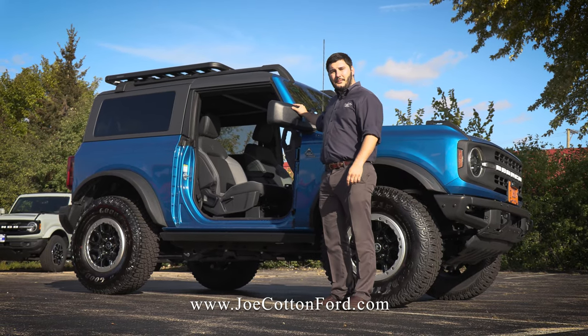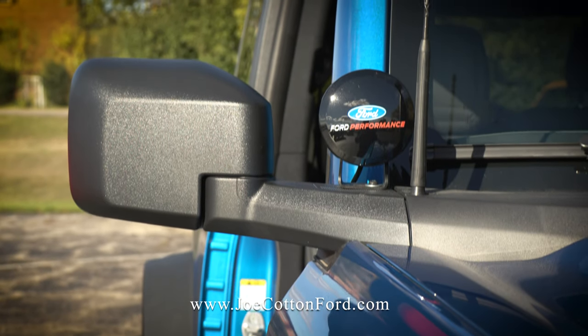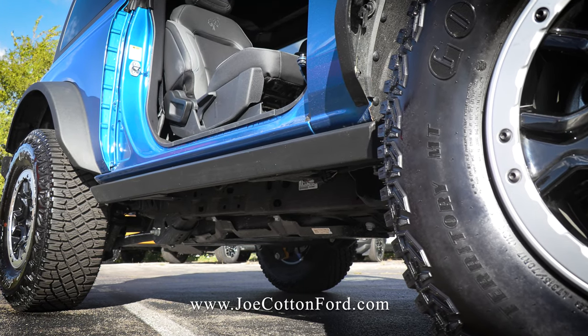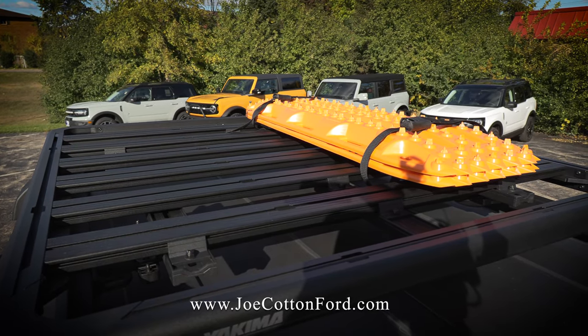This has the body-mounted mirrors, which is standard from the factory, so if you take off the doors you can still use your mirrors. Mounted behind it, we've got four performance pod lights. Rock rails keep you protected when going off-road, and we even have a platform mounted on top of the roof rack rails with recovery boards.